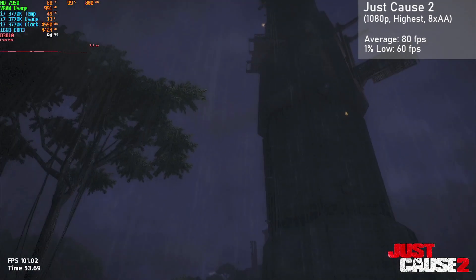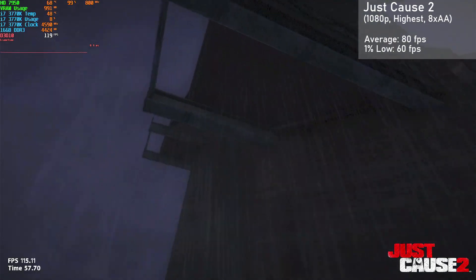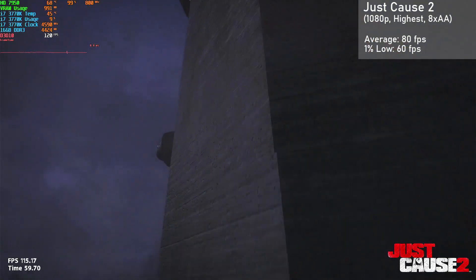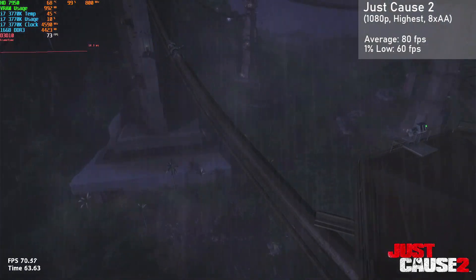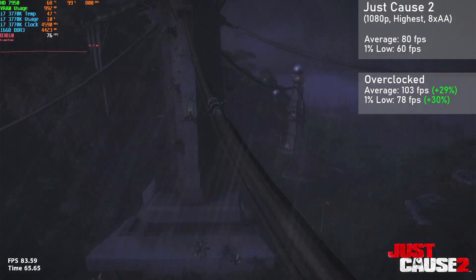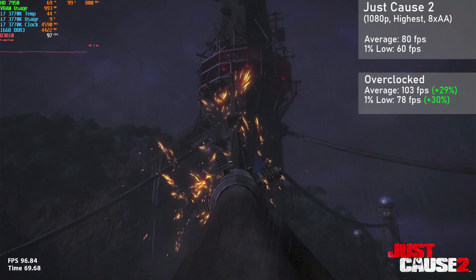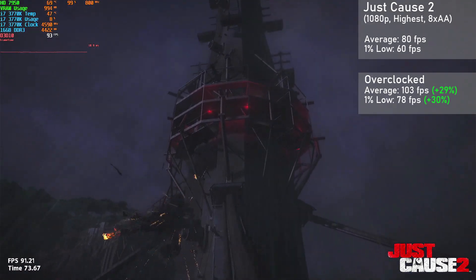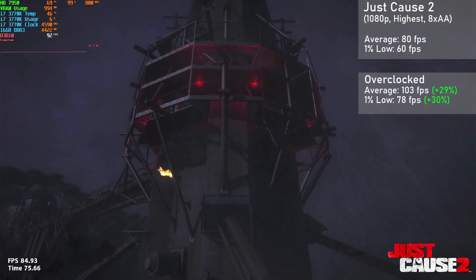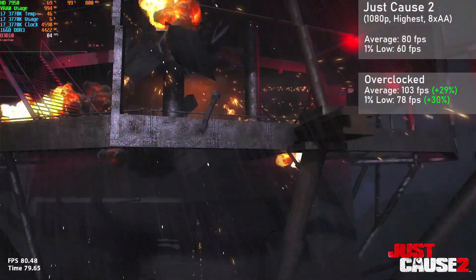Our last game for today is Just Cause 2, and I used the built-in benchmark at 1080p with the highest settings and 8X AA. We got averages of 80FPS with 1% lows down to 60. When overclocked, averages jumped 29% to 103FPS with 1% lows rising 30% to 78. The game looked great and frametimes were excellent to boot. If you wanted even better visuals, you could increase the resolution to 1440p with a moderate hit to framerates.